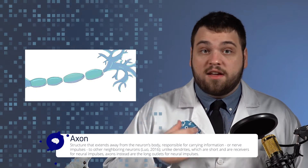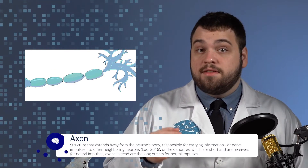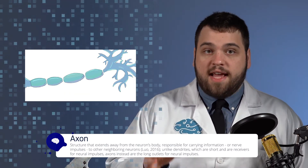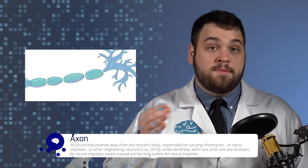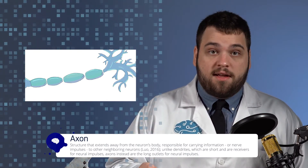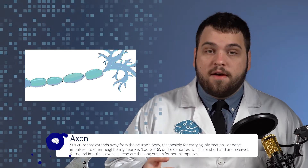The axon is a single protrusion that comes out of the neuron's body. The axon carries electrochemical signals from the neuron's body and communicates it to other neurons by terminating on or close to the other neuron's dendrites. The ends of the axon are called axon terminals. The axon is like the speakers of a sound system — they transmit information to other systems. Areas of the brain that contain large amounts of axons are referred to as white matter, which in adults may take up as much as 60% of the brain.